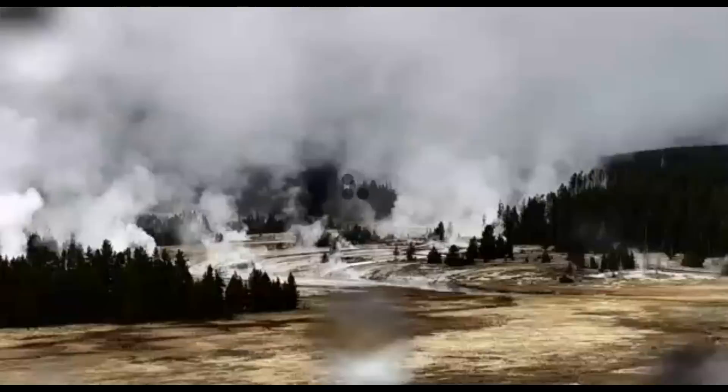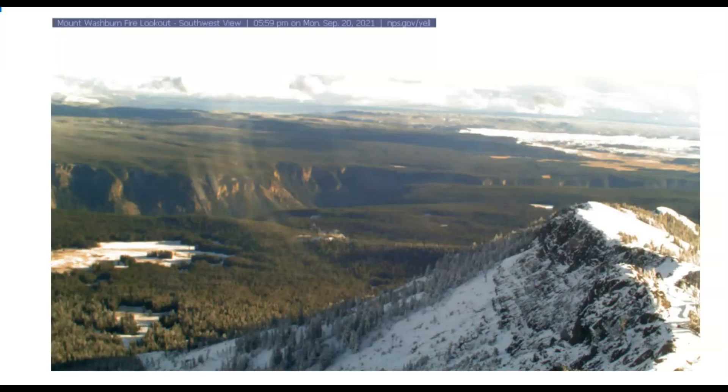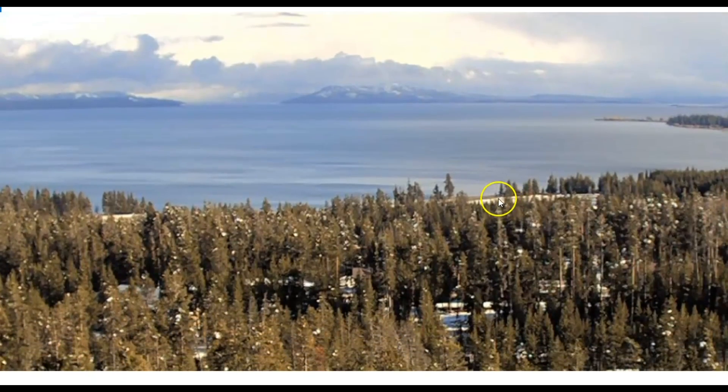The live webcam for Old Faithful, Yellowstone National Park, is not working. They changed the location of the web page, so I don't know if that had anything to do with it. But it's been raining there, and it actually snowed at Yellowstone. Here's an image from the Washburn Fire Lookout taken almost 6 p.m. this evening. You can see the rain clouds over here. Winter is coming early. Here's another image from the Washburn Fire Lookout looking southwest — look at the snow. And here we have an image of Yellowstone Lake; look at the snow on the trees and on the ground.